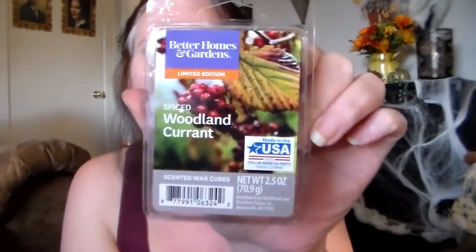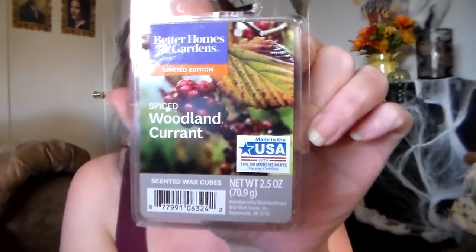Then I got Better Homes and Gardens Spiced Woodland Currant. I smelled this one before and was kind of on the fence about it. It's a really pretty dark purple color. It kind of smells like the tobacco leaf — I get that note — but there's like a berry-ness to it. It almost smells like blackberry mixed with tobacco leaf. It smells really nice.